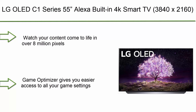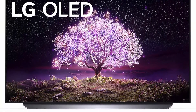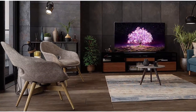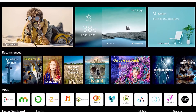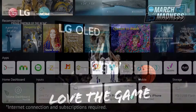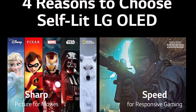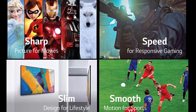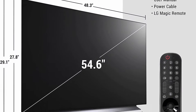Top 7: LG OLED C1 Series 55-inch, Alexa built-in, 4K Smart TV, 3840x2160, 120Hz refresh rate, AI-powered 4K, Dolby Cinema, WiSA Ready, Gaming Mode, OLED55C1PUB 2021 Model. OLED Display — watch your content come to life in over 8 million pixels. Each pixel turns on and off independently, so you'll see perfect black, over a billion rich colors, and infinite contrast for a viewing experience like no other. The A9 Gen 4 AI Processor 4K adjusts picture and sound automatically.